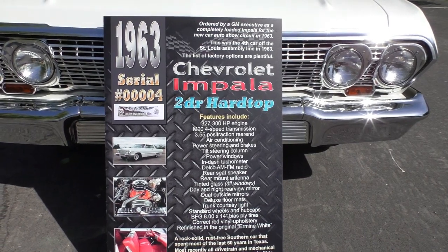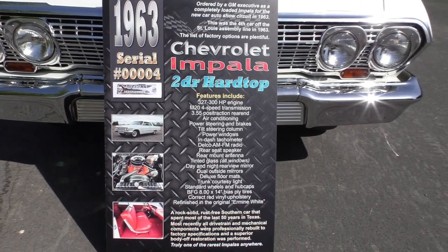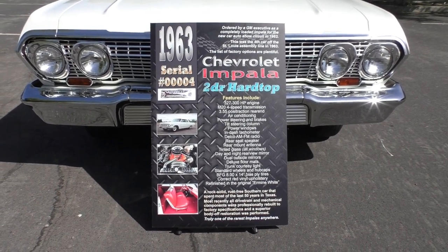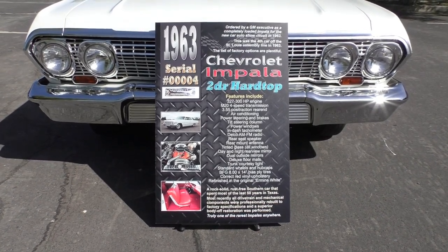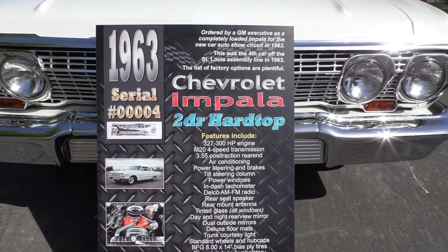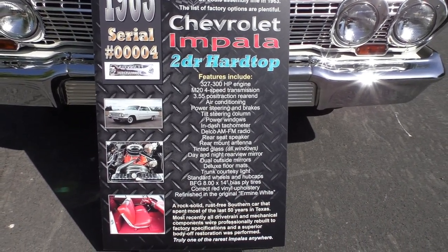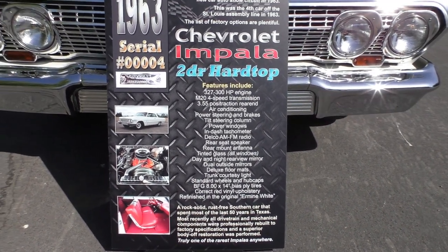The list of factory options is absolutely loaded. It's had a very high-end professional-style restoration. If you had to have it done today, I would say this is a six-figure style restoration. It's equipped with a 327 300-horsepower engine, M2 4-speed, air conditioning, power steering, power brakes, factory tilt, factory power windows, in-dash tach — everything you're reading there. We'll have the details in a photo at Spud's Garage.